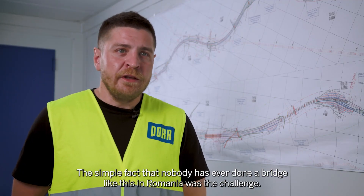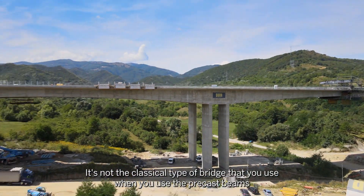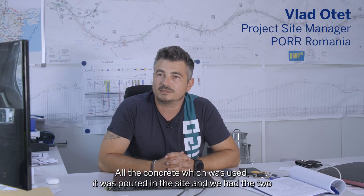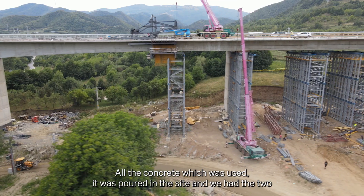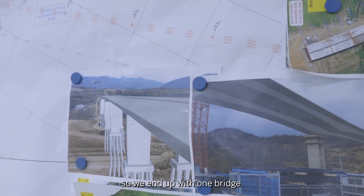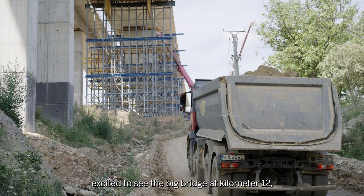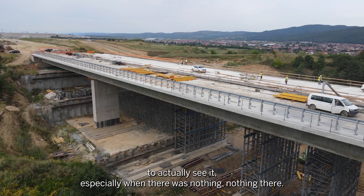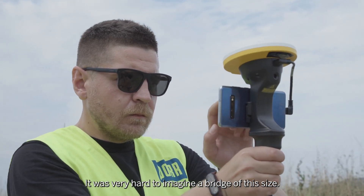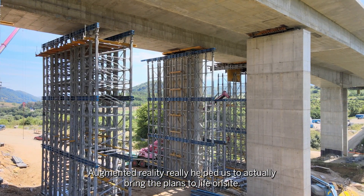The simple fact that nobody has ever done a bridge like this in Romania was the challenge. It's not the classical type of bridge using precast beams — the concrete was poured on site. We had two different technologies for building this bridge which we had to combine to end up with one bridge. Everybody was very excited to see the bridge at Kilometer 12, especially when there was nothing there before. It was very hard to imagine a bridge of this size, and augmented reality really helped us bring the plans to life on site.